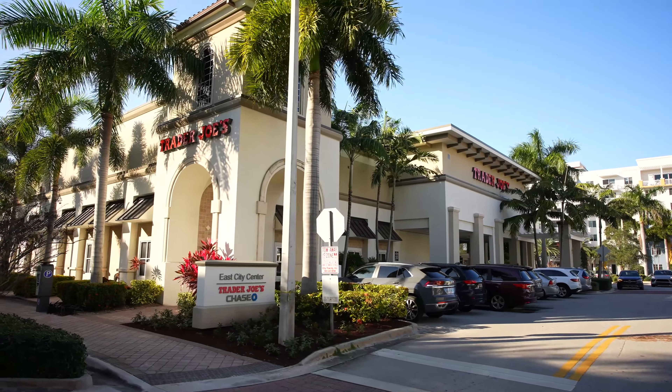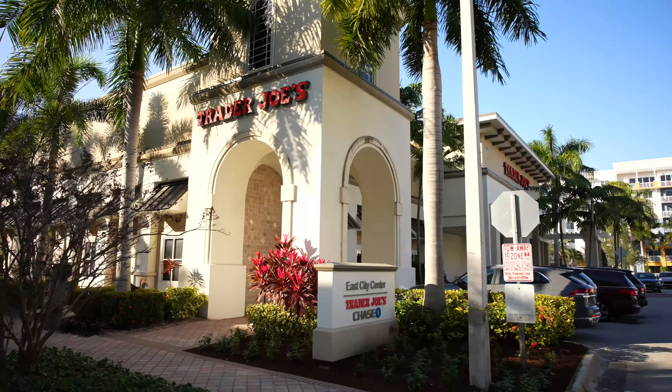Trader Joe's — your local neighborhood grocery store with unique food items you can't find anywhere else. Well, it turns out you can find a lot of those exclusive items at any national supermarket chain, just under a different brand name.